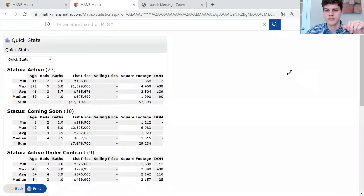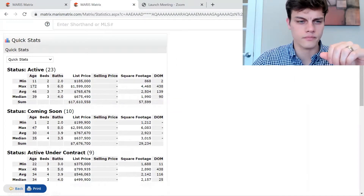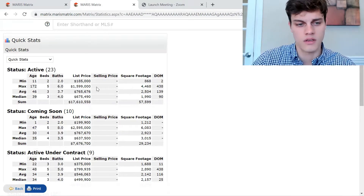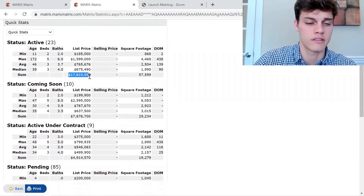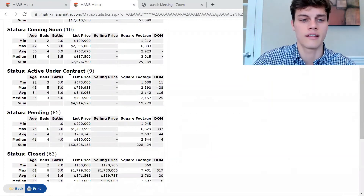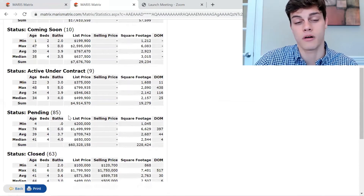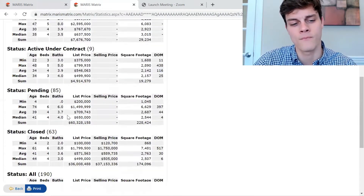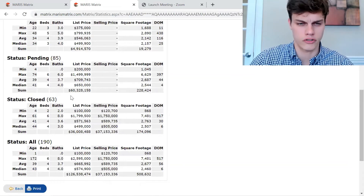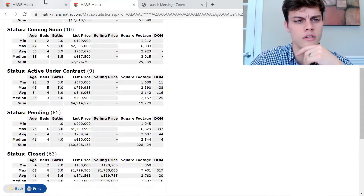I'm going to share my screen and show you guys this overview first. Right now we've got 23 active houses for sale with a total volume of just over 17.6 million. We've got 10 houses currently coming soon, 9 active under contract, 85 pending sale set to close, and 63 that closed during the month of March.